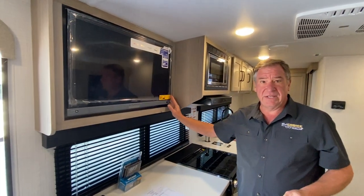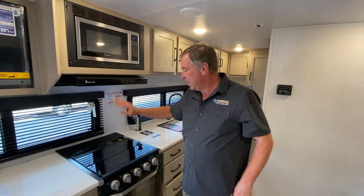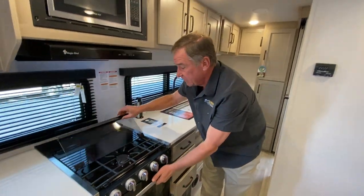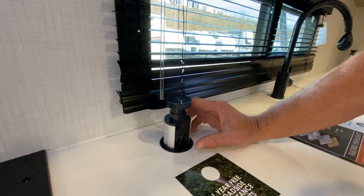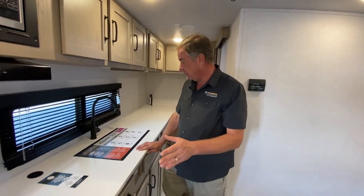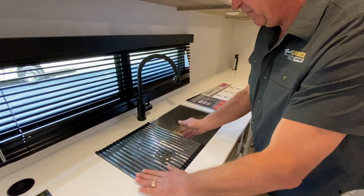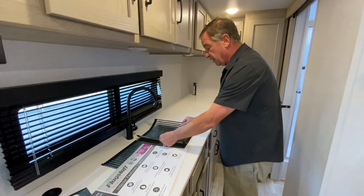Up top we have our LED television. There's a microwave, a three-burner range, and a 22-inch oven — the largest oven you can get. USB chargers are throughout the camper with 110 outlets; they just pop down to get out of the way. There's a big stainless steel sink, and these really neat dryers — two of them — that fit right in and can also turn the sink area into another work surface.